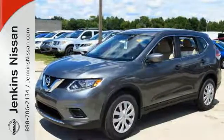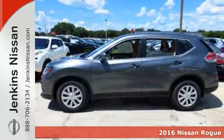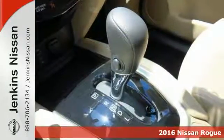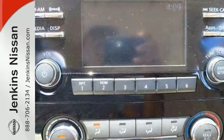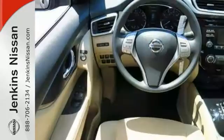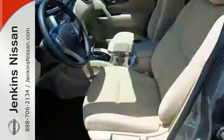This 2016 Nissan Rogue S combines SUV design features with car-like handling and fuel economy. This vehicle offers analog brakes, a backup camera, and traction control all for your safety. It has keyless entry and an anti-theft system. You'll also appreciate hands-free wireless connectivity and a CD player with an auxiliary audio input.